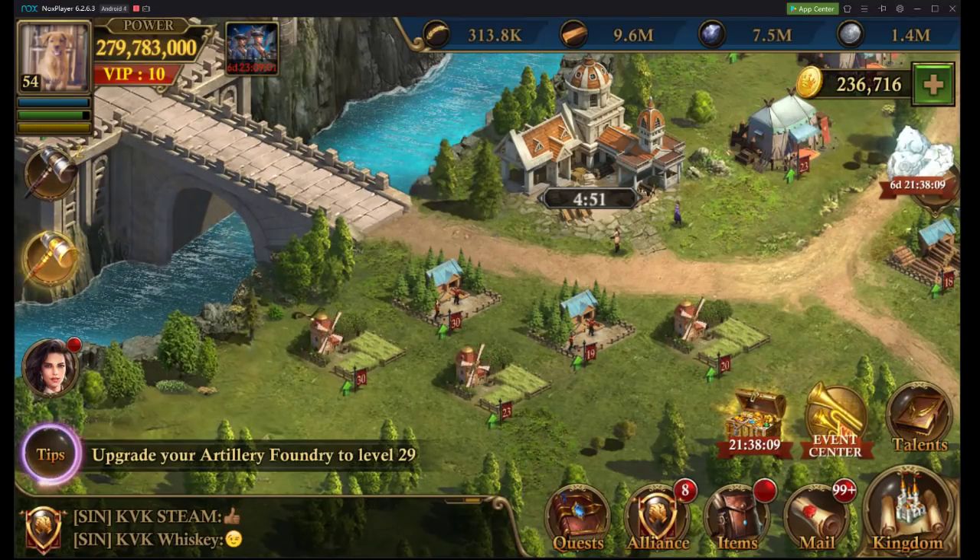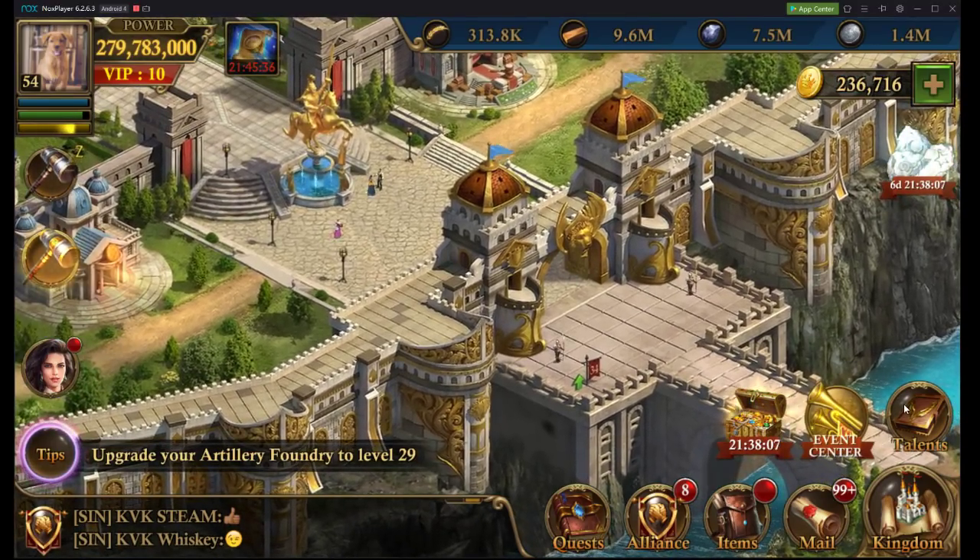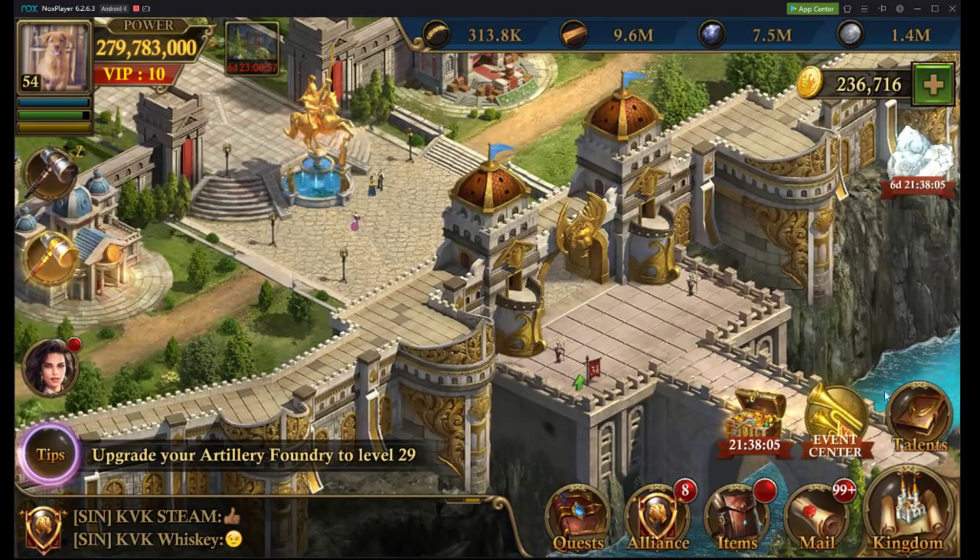Hey gang! Welcome back. This is CabinCowboy here with another video. We're going to be talking about yet another low spender guide.